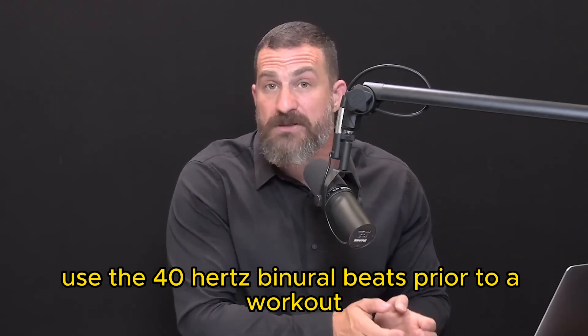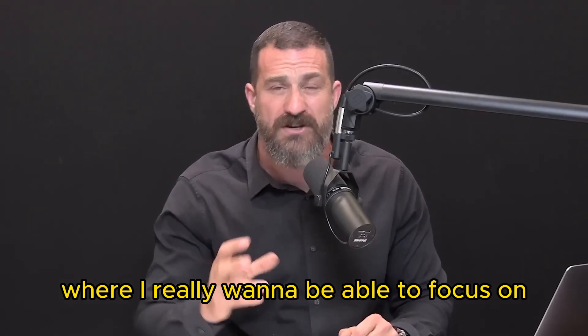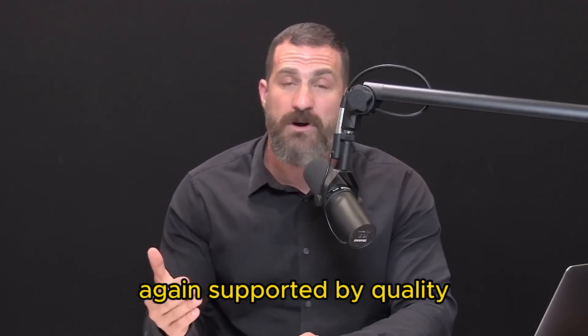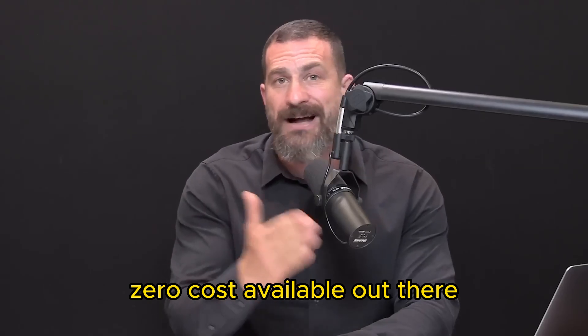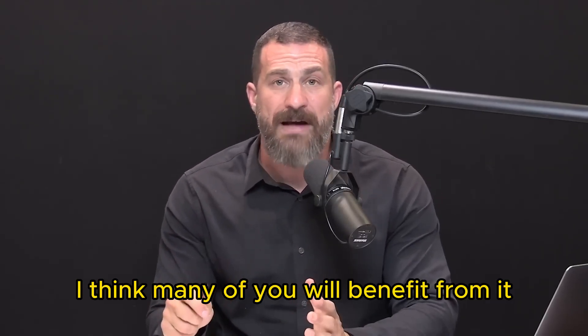I'll also sometimes use the 40 hertz binaural beats prior to a workout, in particular weight workouts, where I really want to focus on and contract specific muscles. It's a very useful tool, again supported by quality peer-reviewed science, zero cost, and available not just in the Brainwave app but in multiple apps.